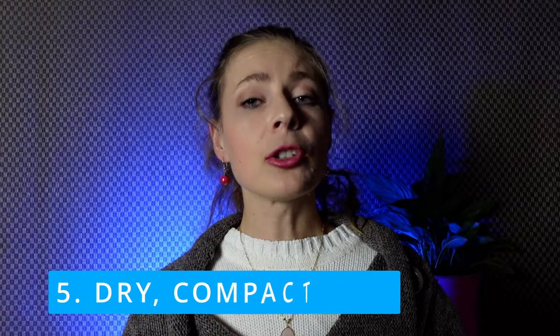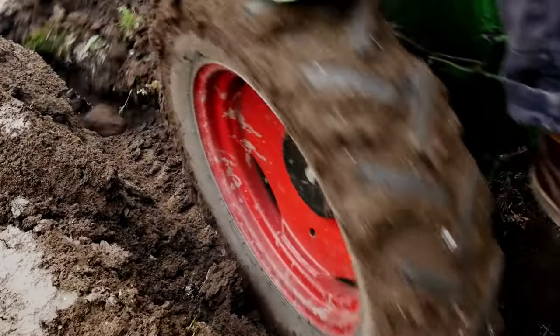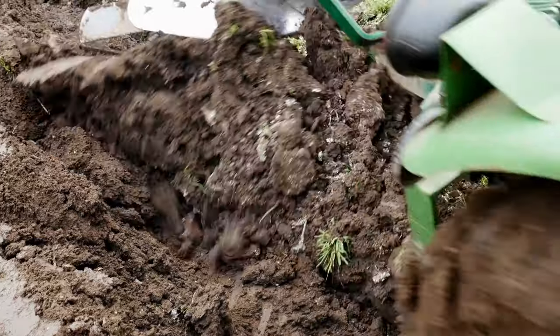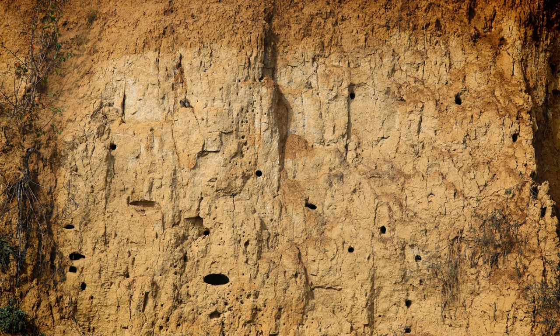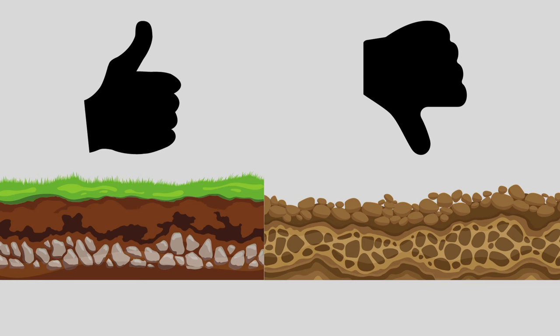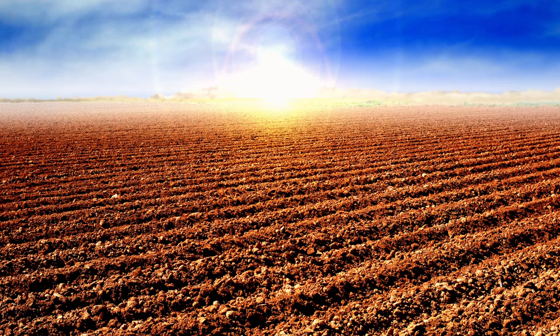Number five: dry, compact soil. In some cases, repeated or improper tilling can lead to soil compaction, reducing pore spaces in the soil. Compacted soil has lower water infiltration rates, making it harder for water to penetrate and be stored in the soil for plant use. Furthermore, exposing the soil through tilling can increase the surface area exposed to sunlight and air, promoting higher rates of evaporation.